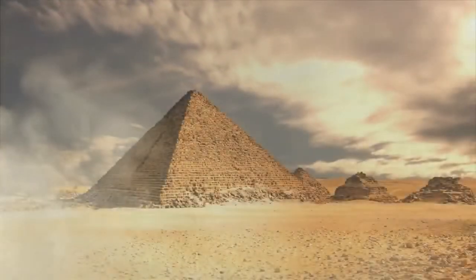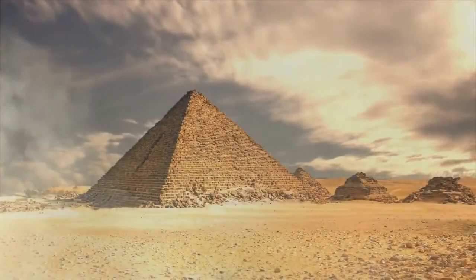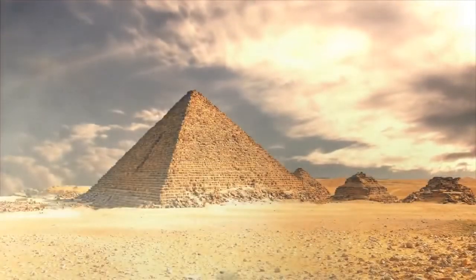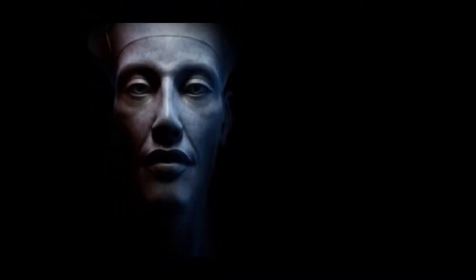For generations, there have been questions surrounding the Great Pyramids. How did the ancient Egyptians build this and for what purpose? They have mostly been thought to be the tombs of pharaohs, but perhaps they held a greater purpose.